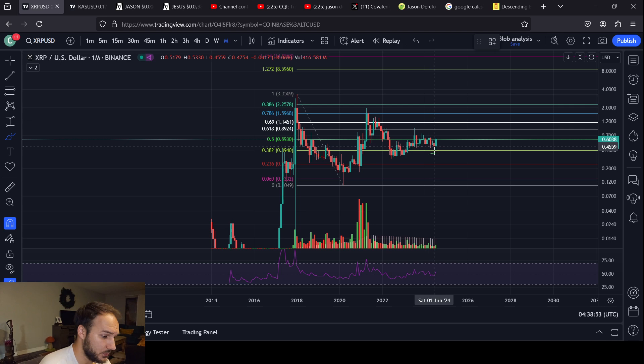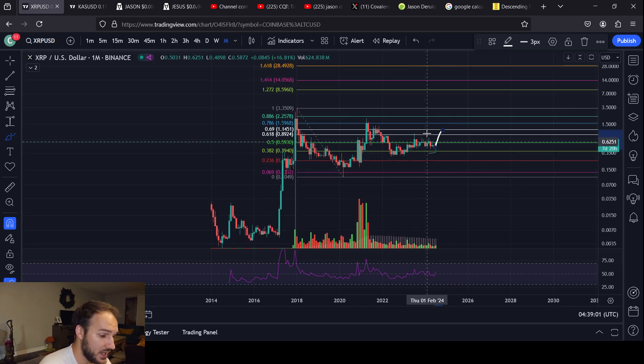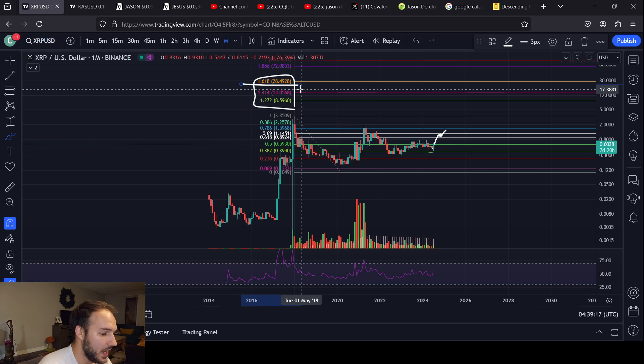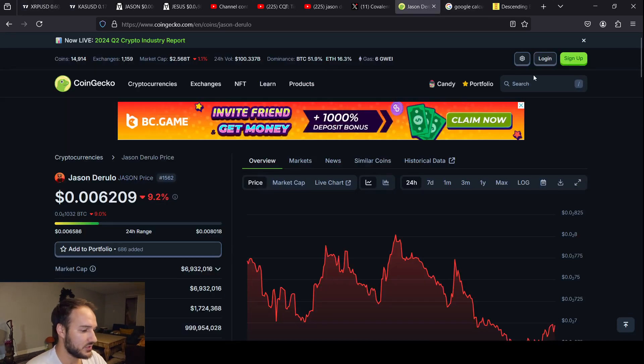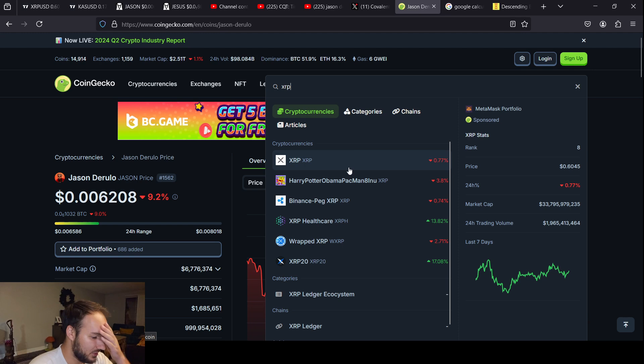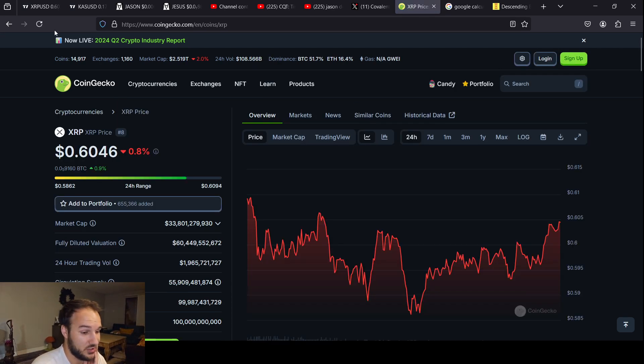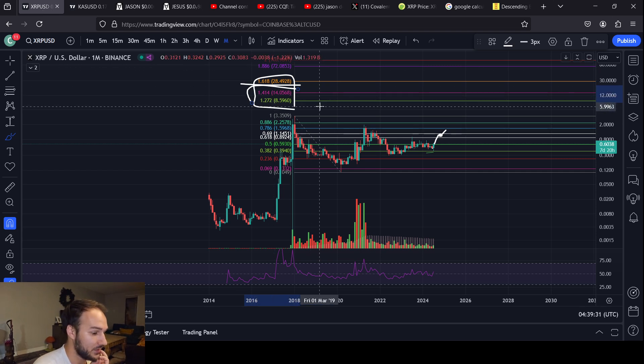If you break above your 618 on this, which is actually at 89.2 cents to a dollar 14 and a half cents right there — this range — when you close in this range or above it, you really do stand a chance to move up to about $8.60 to technically $28. I don't think that's going to happen. I don't think $28 would happen. I'm skeptical if $14 even happens, but let's just see what that would be. Let's do XRP — shout out to Jason Derulo coin, actually my most recent purchase.